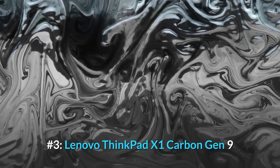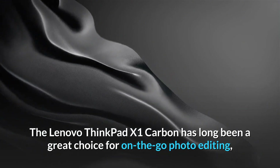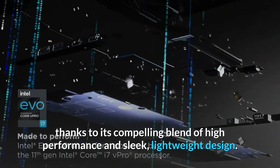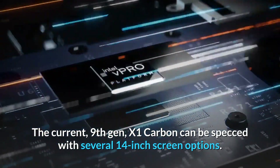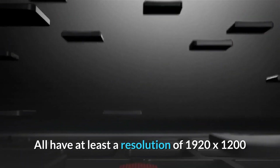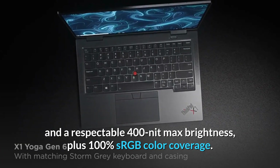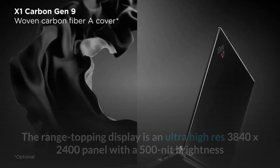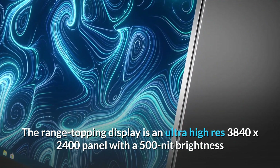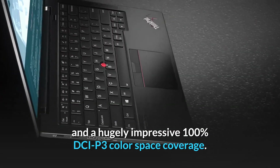Number 3: Lenovo ThinkPad X1 Carbon Gen 9. The Lenovo ThinkPad X1 Carbon has long been a great choice for on-the-go photo editing, thanks to its compelling blend of high performance and sleek, lightweight design. The 9th Gen X1 Carbon can be spec'd with several 14-inch screen options, all with at least a 1920x1200 resolution, 400-nit max brightness, and 100% sRGB color coverage. The range-topping display is an ultra-high-res 3840x2400 panel with 500-nit brightness and 100% DCI-P3 color space coverage.